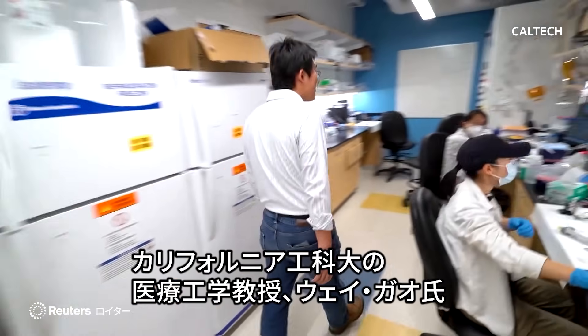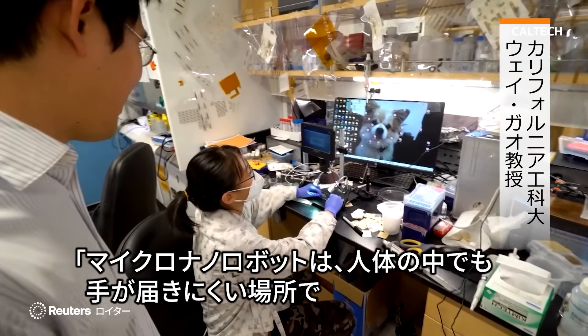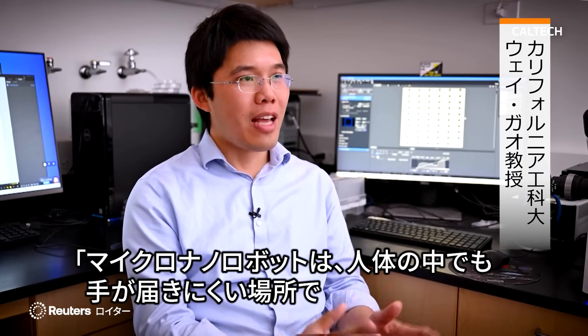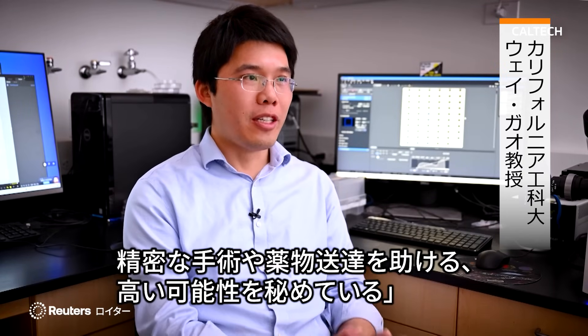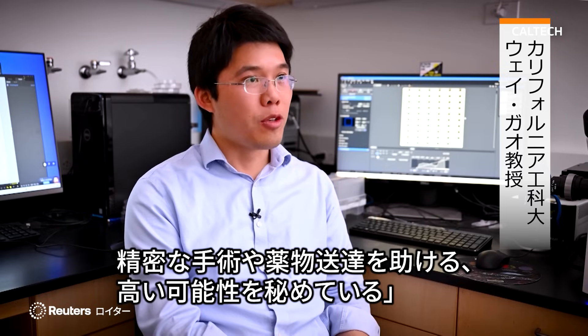Wei Gao, a professor of medical engineering at Caltech, explains: Micro-nano robots have the high potential to navigate through the hard-reaching environment of the human body for precision surgery or drug delivery.